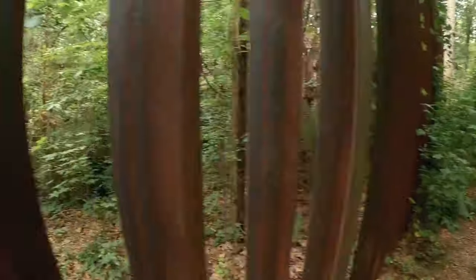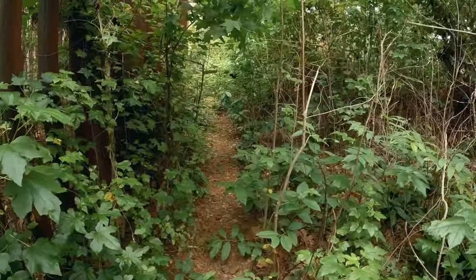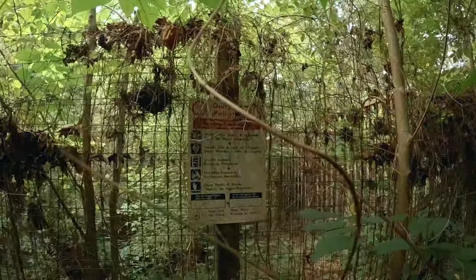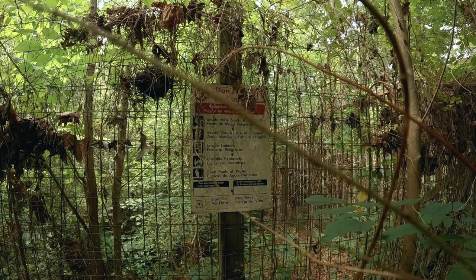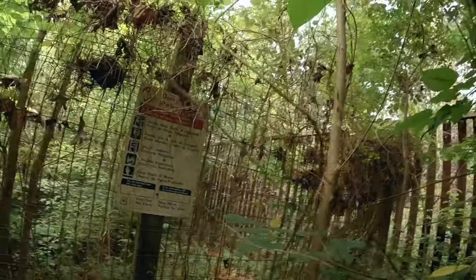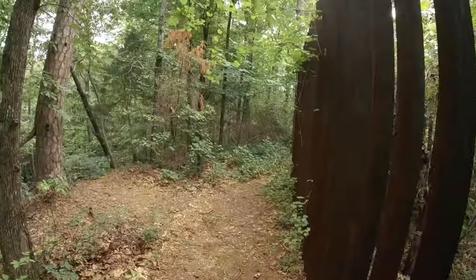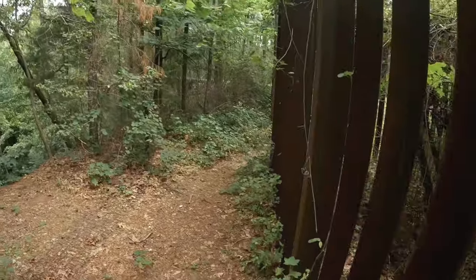I'm just peeking the camera in — I'm not actually going in there. Supposedly the Coggins Russell Gold Mine was one of the largest gold mines in Montgomery County. It's an abandoned mine. The mine operated off and on from the late 1880s to the early 1930s. Hazards include water, explosives, unstable ladders, and deadly gas. I did manage to affix the camera to the selfie stick and get a shot of inside the fence.